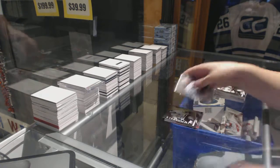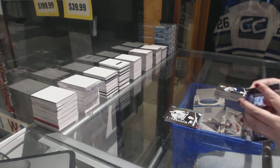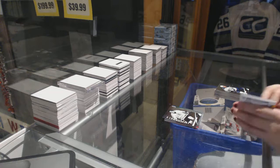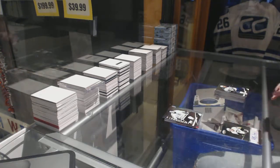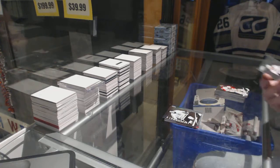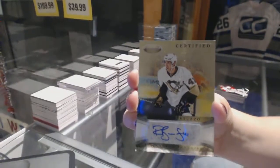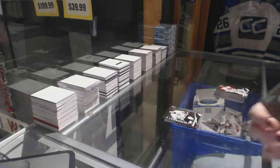Immortals of Phil Esposito. And we've got a certified signature of Robert Bortuzzo. There we go.